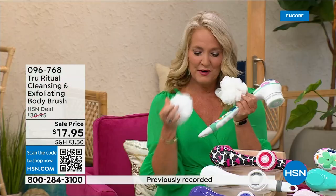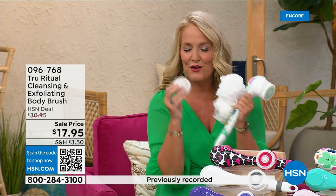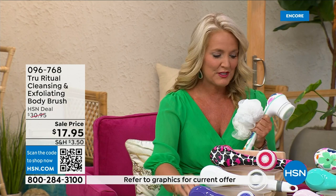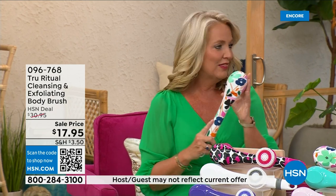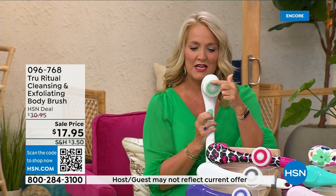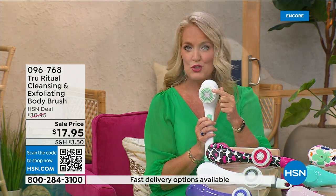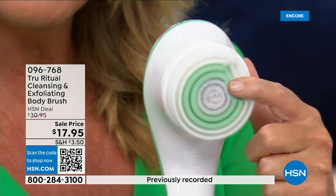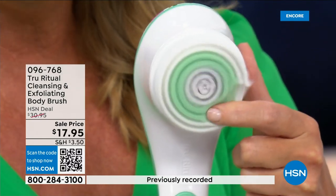You're going to get two of the loofahs, one of the scrubby pads, and the callus remover along with the brush head. Loving this beautiful floral print! There are two different speeds — a lower speed and a higher speed. If you push too hard it will actually stop, and here's the higher speed — you can see how nice and fluffy that is.